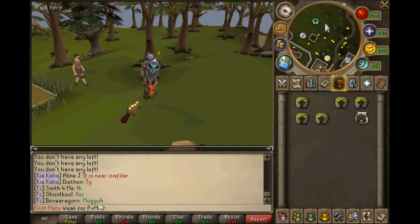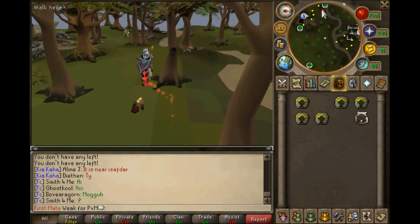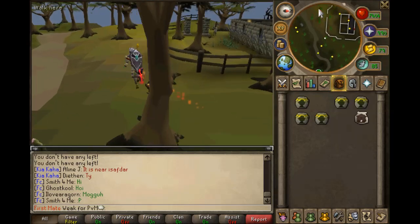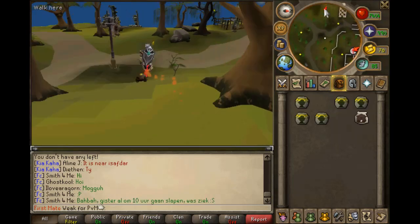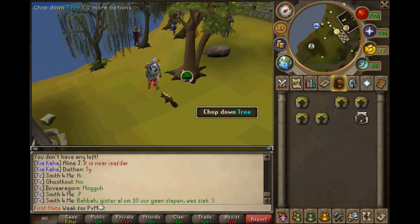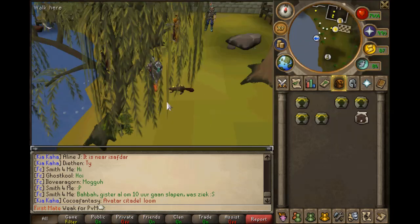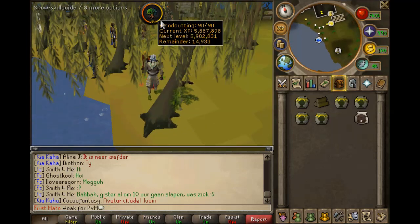When you reach level 30, for both F2P and P2P, train willows. The best F2P spot for willows is Draynor Village at the coast by the bank. If you don't want to bank and just drop the logs, go to the spot near where the frost dragons are — upstairs it's crowded with willow trees and that's the best speed to train.